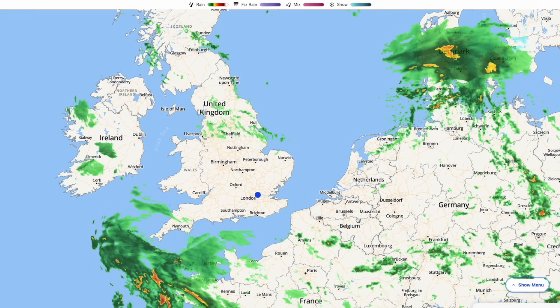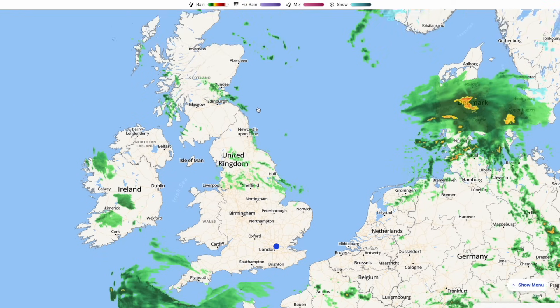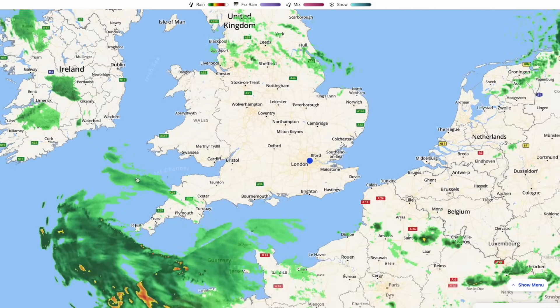Do remember if you enjoy my videos to like and subscribe, and remember to follow me on Twitter — the link is in the description. Now looking at the live radar, we're kind of in between weather systems at the moment, just a few showers around across parts of Scotland, up towards northern England, a few patchy drizzly showers, and out towards parts of the Republic of Ireland.